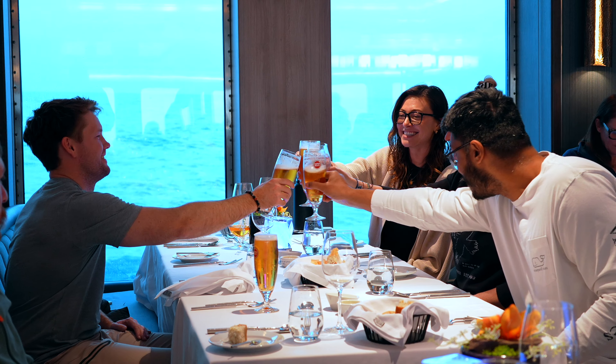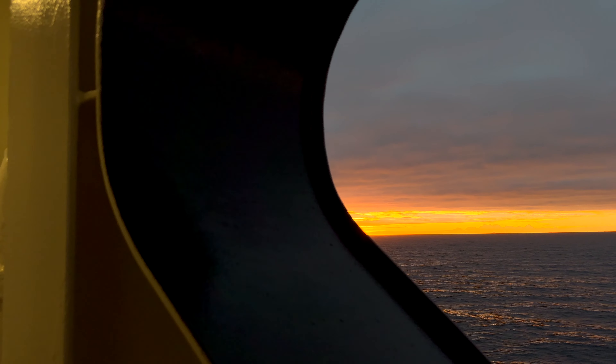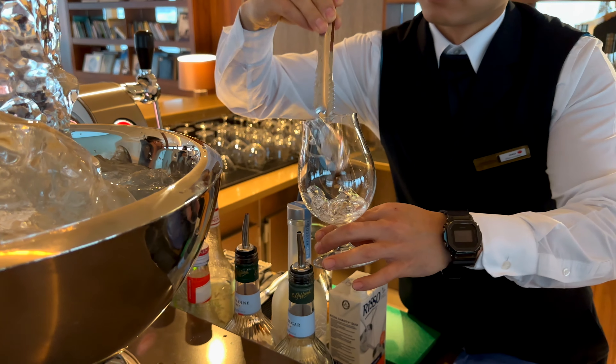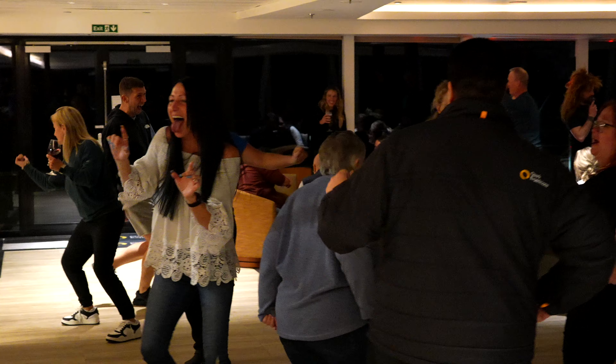Back on the ship after an amazing day exploring Antarctica, we're back just in time for a great meal and a beautiful sunset to end this amazing day. The day always ends with some fun bar talks, a few drinks, and a little bit of fun.